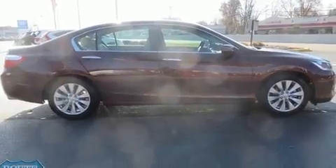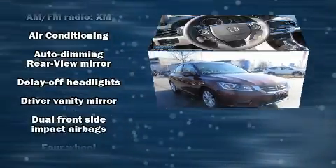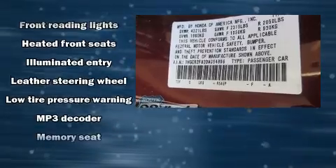Features such as automatic climate control and leather upholstery prove that economical transportation does not need to be sparsely equipped. Enjoy your favorite music via the stereo system, which includes a CD player with MP3 capability and steering wheel mounted audio controls.